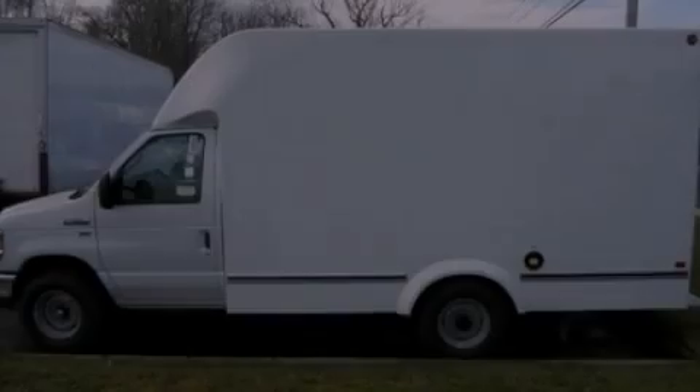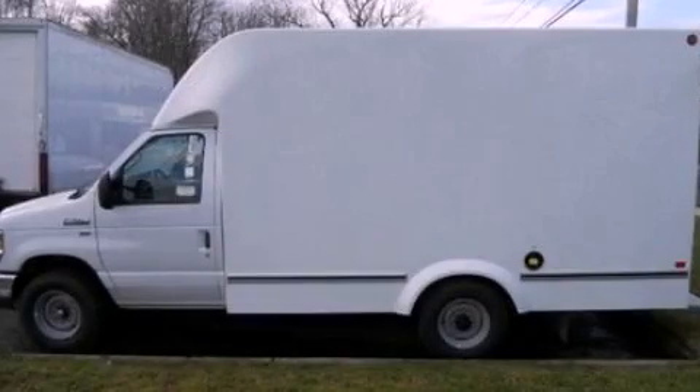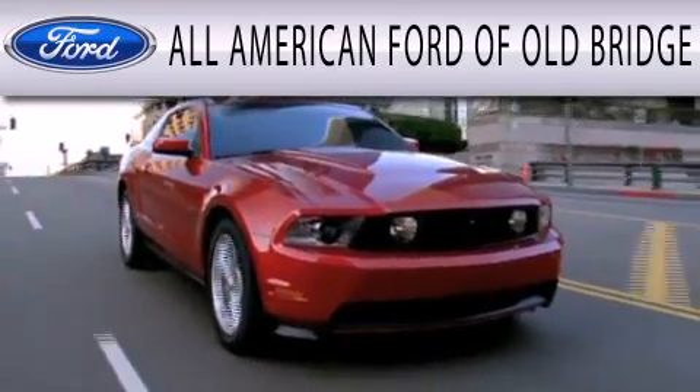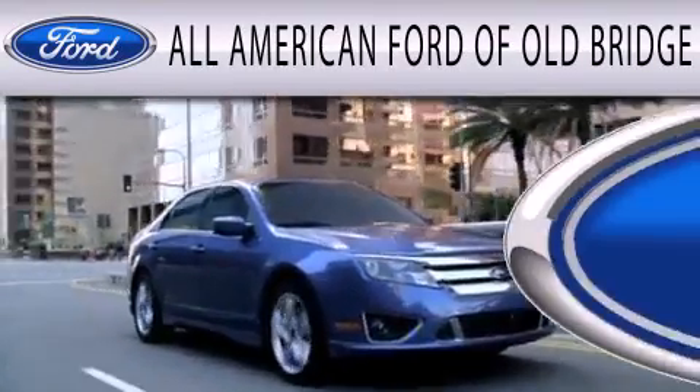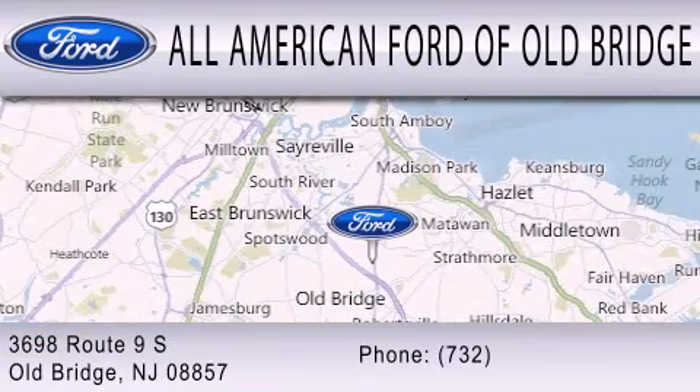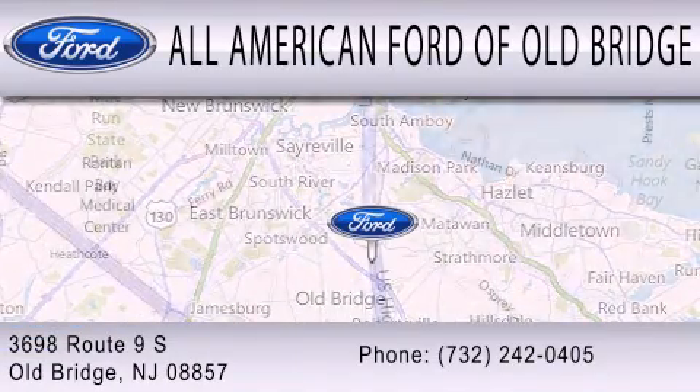Stop by today and test drive this automobile for yourself. All American Ford of Old Bridge is dedicated to doing everything possible to ensure that the experience you have selecting your next vehicle is as pleasant as possible. We are located at 3698 Route 9 South in Old Bridge.